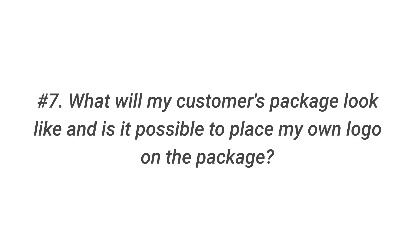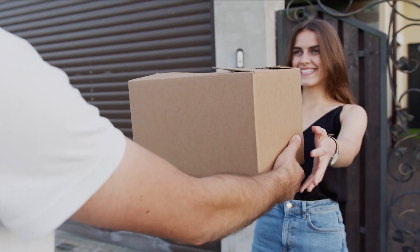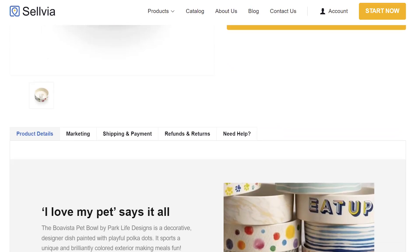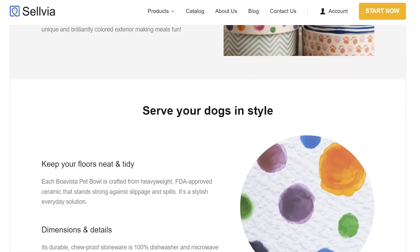Question 7: What will my customer's package look like and can I place my own logo on the package? Your customer's order will be delivered in a basic carton box or packaging without labels or branding. We ensure brand neutral packaging. Keep in mind that some Sellvia products are from original manufacturers or their own brands. Therefore, their logos may appear on the product. This information will be included in the product description in this case.